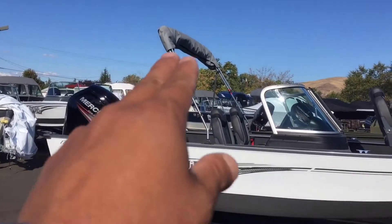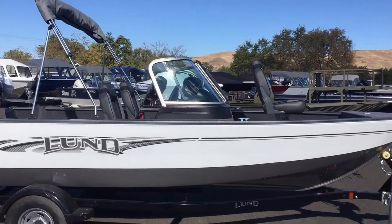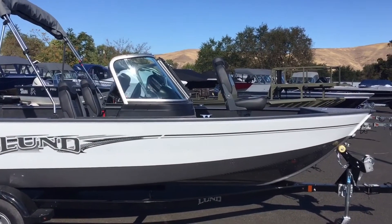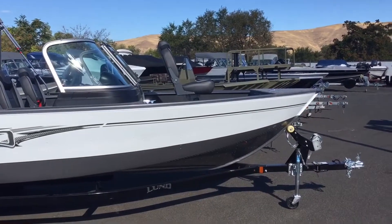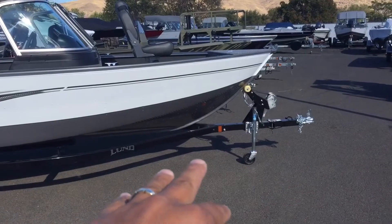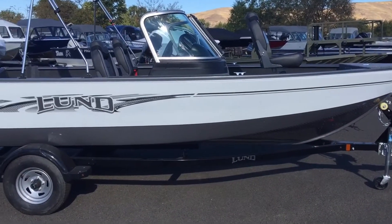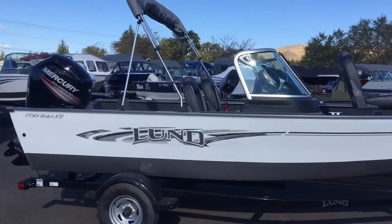It's also got the sun top up there. You can see that gives you plenty of shade for both the driver and passenger. It came in with a third pedestal seat — that seat is removable and can be moved back to the cockpit area if you'd like. It's sitting on the trailer here. Notice there's a swing tongue up there in the front. Very nice looking package — I like this color scheme a lot.